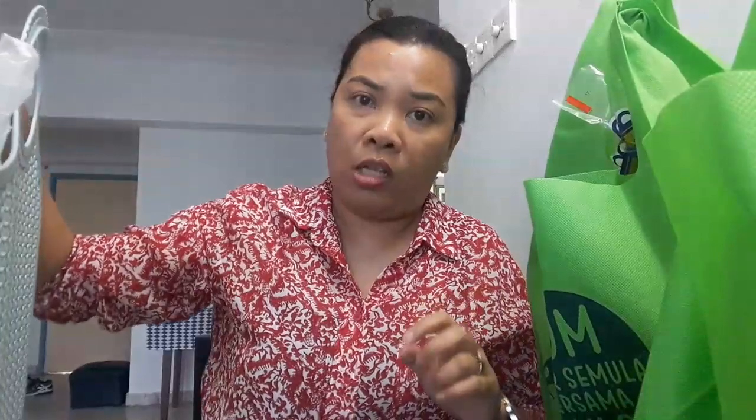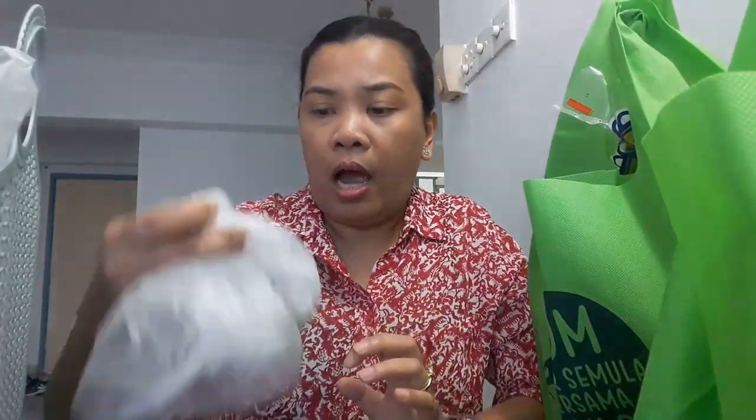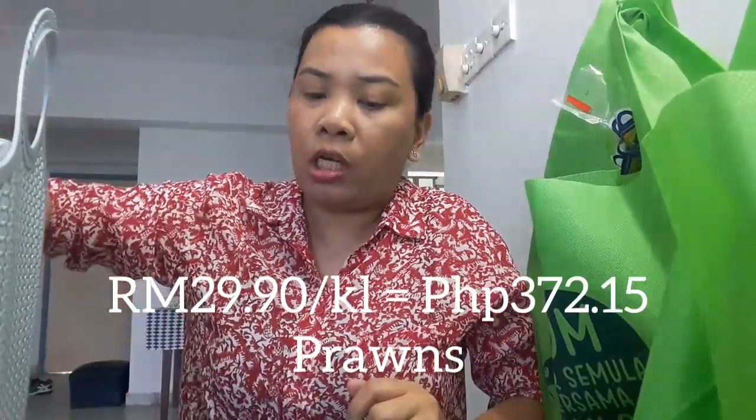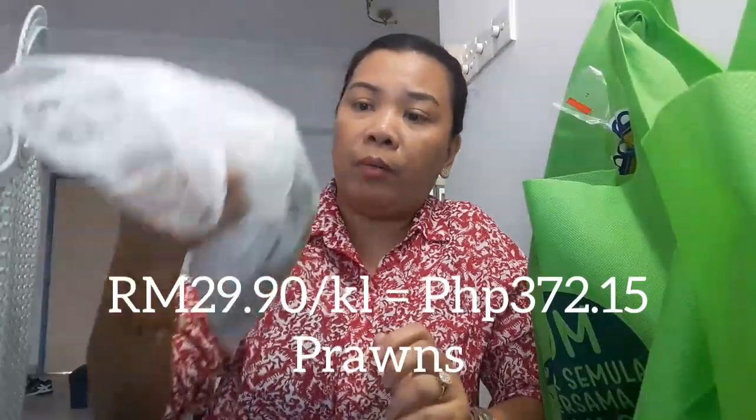Then we also got prawns — it's only 0.156 grams, 4 ringgit and 66 cents. The price per kilo is 29 ringgit and 90 cents, which is around 372 pesos in the Philippines.